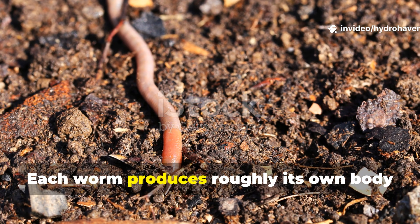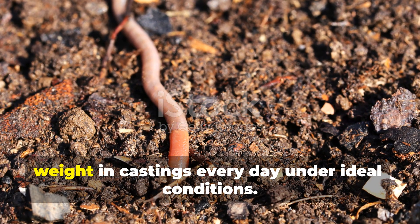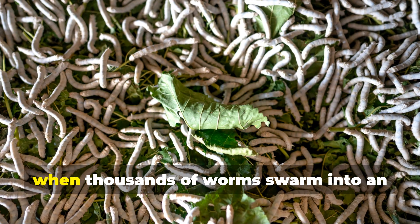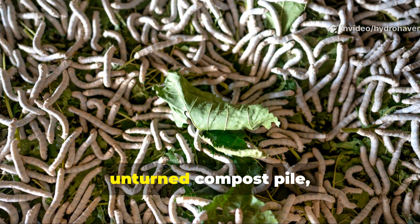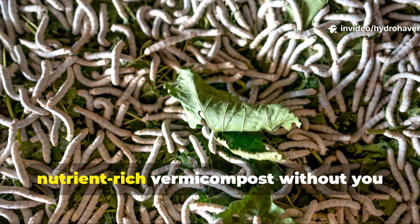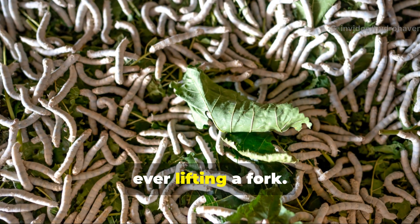Each worm produces roughly its own body weight in castings every day under ideal conditions. So when thousands of worms swarm into an unturned compost pile, they can transform it into a nutrient-rich vermicompost without you ever lifting a fork.